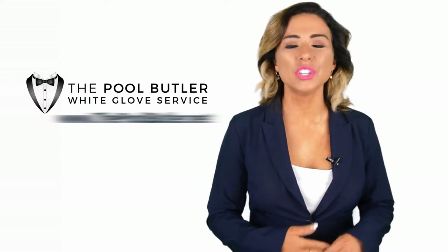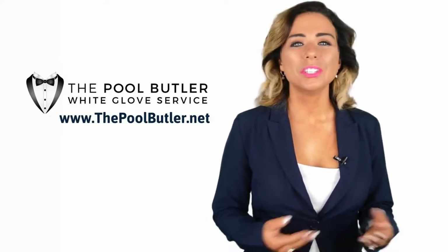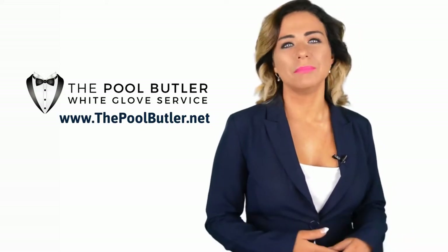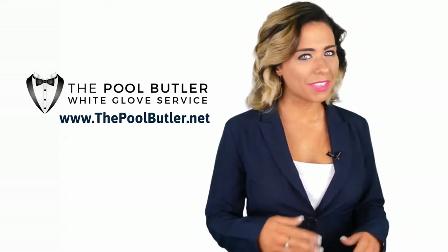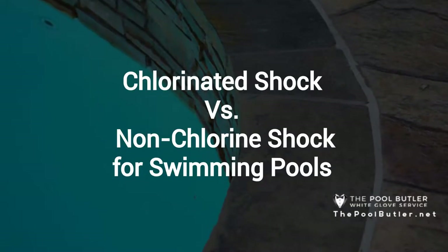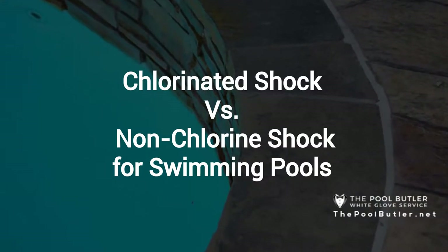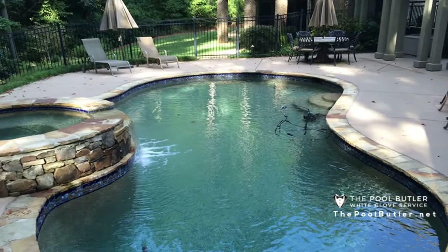Hi! Welcome back to the Pool Butler YouTube channel. In this video, we're going to spotlight one of our most recent blog posts. So, without further ado, Robert, take it away. Thanks Jennifer, and thank you for watching our video about chlorinated shock versus non-chlorine shock for swimming pools.